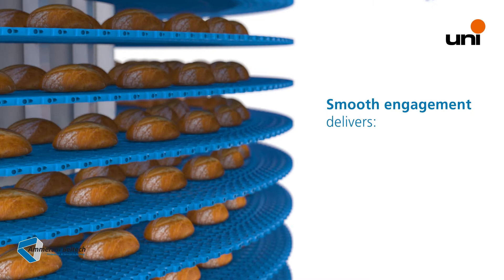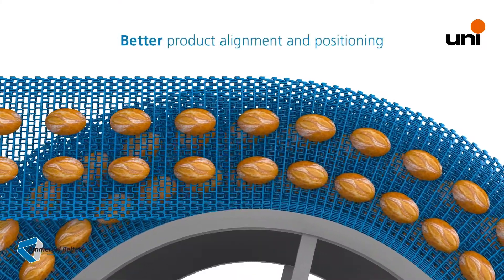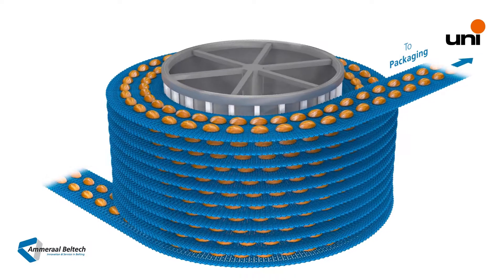A smooth running system ensures both less product damage and less waste. It also ensures better product alignment and positioning, which is important for subsequent downstream processes like packaging.